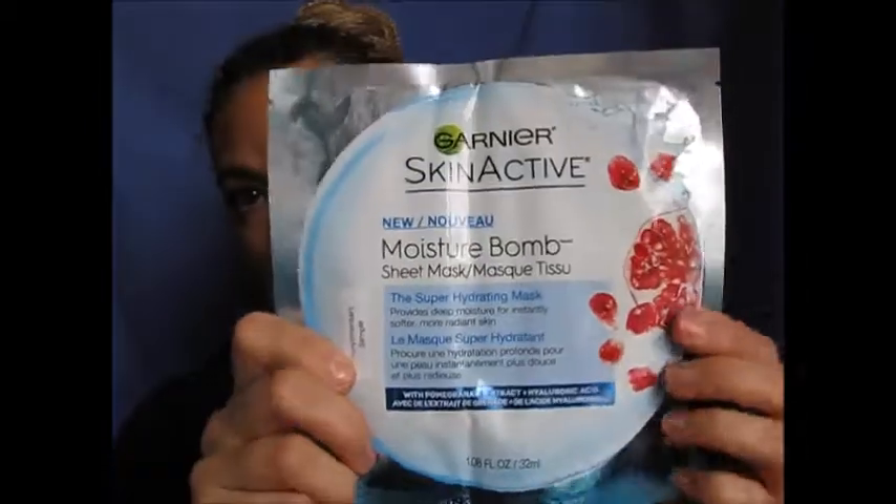And then in here is also the Garnier — Garnier, I think it's called. It's the Moisture Balm Face Mask. I've actually been wanting to try these. This is the one that says it's super hydrating, for deep moisture for an intensely softer and more radiant skin. And this is the one with pomegranate extract in it. So I'm really excited — I wanted to buy these but I was kind of humming and hawing about it because I actually have quite a few masks. But I love sheet masks, so I'm going to try this and see what happens.